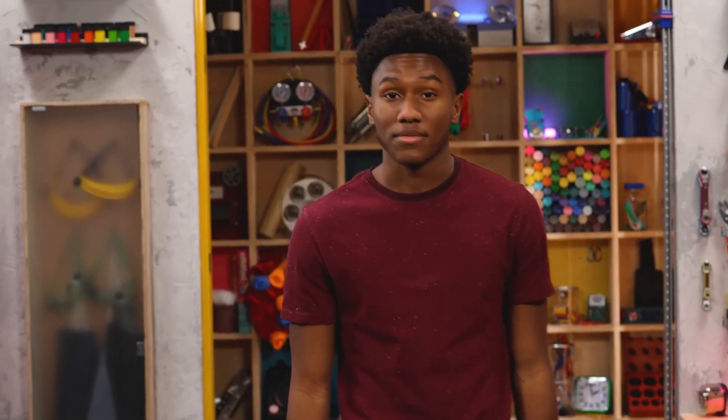Hey everybody, welcome to the Story Lab. This week we're talking about faith while we take a look at the story of someone who had to lose his sight to see.